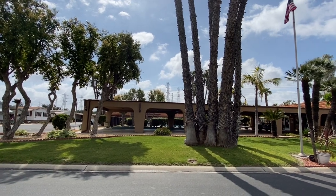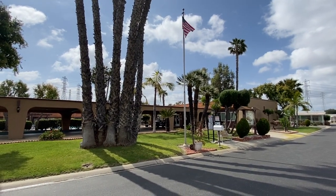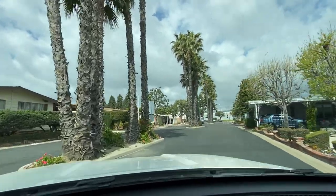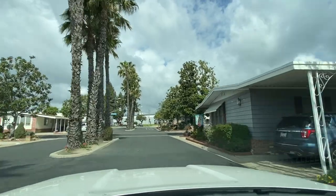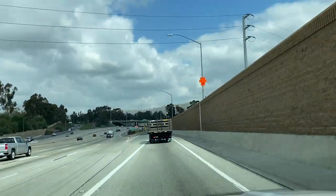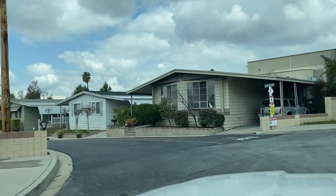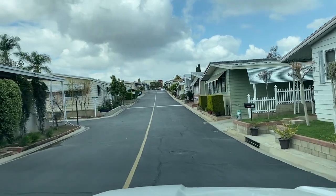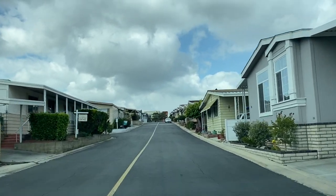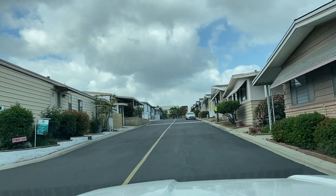Before we leave, I wanted to let you have one last look at Sunkist Gardens — it is a beautiful community. We do have new homes available, so make sure you check the description. Now we are headed to Bandera Estates in Brea, California — it's the North Orange County area, in case you're wondering. Check the description; we did do a tour of this community so you can check that out. We're going to jump straight to the brand new home we have for sale.